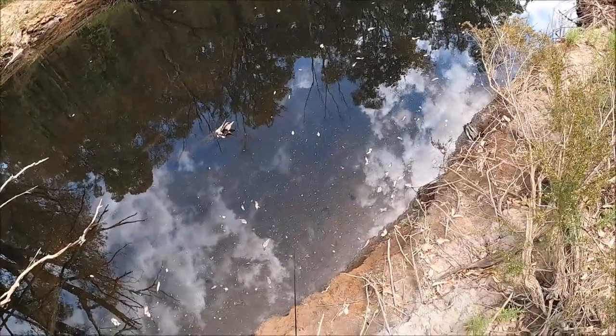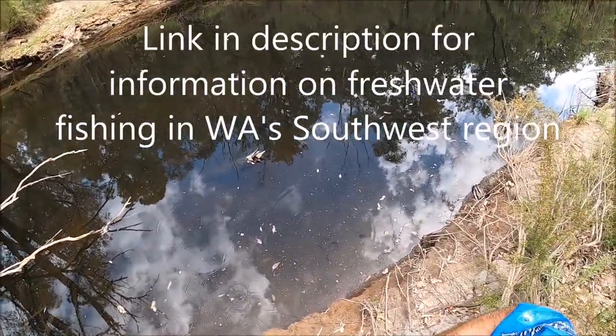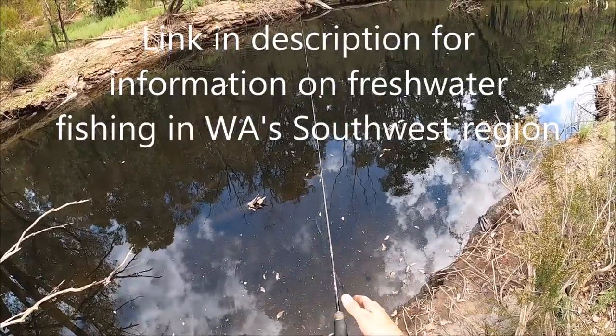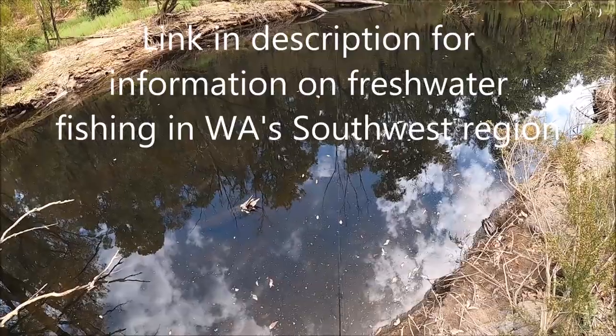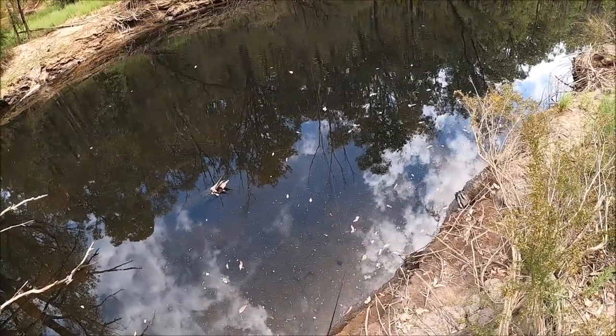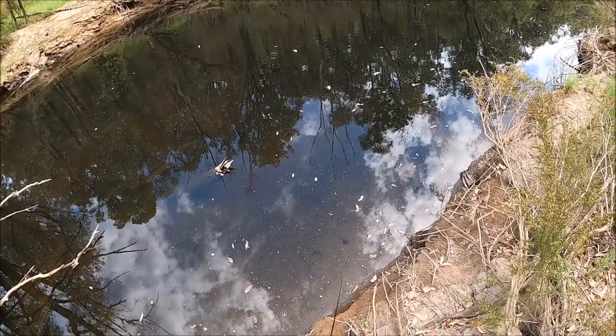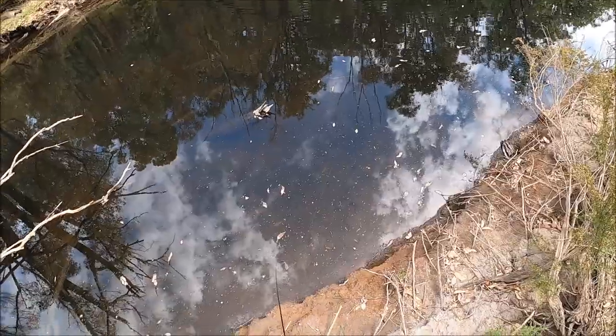Like I said guys, anyone can do this. Just come down to any freshwater. Make sure you do your research first because some places you're not allowed to fish, and make sure you have a freshwater license before you start. And another important thing about redfin — they're a pest species, so make sure you don't release them back even if they're any size.